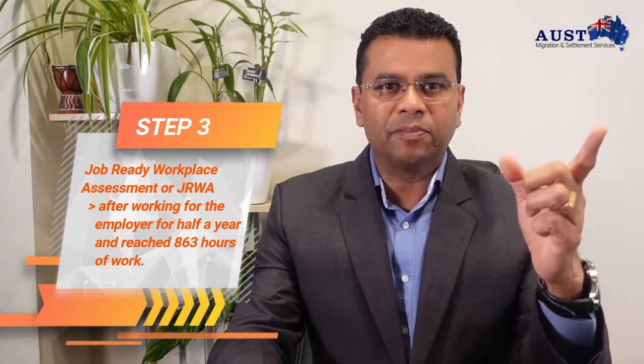The third step in the Job Ready Program is the Work Placement Assessment, commonly known as JRWA. This is related to the second step, and the applicant can apply for this after working for an employer for half a year and reaching at least 863 hours of work.